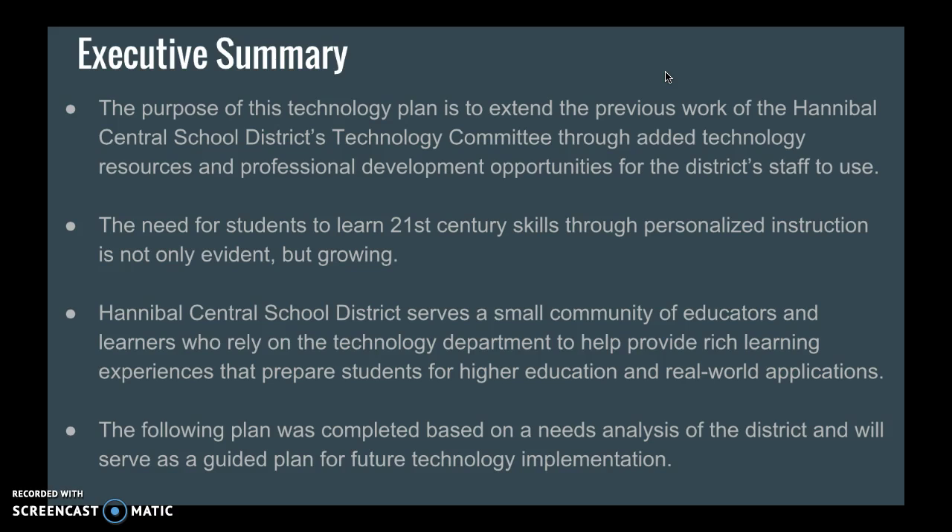The purpose of this technology plan is to extend on the great work that the Hannibal School District Technology Committee has already done, but we're going to add more technology resources and professional development opportunities for the district staff to use.